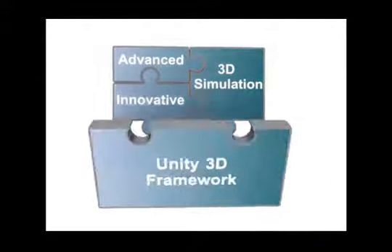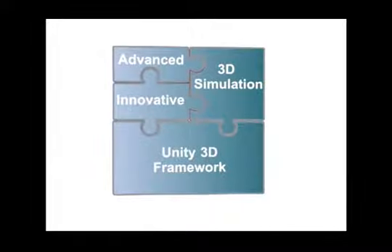Built on the proven Unity framework, the i3D engine is capable of supporting powerful interactive training.